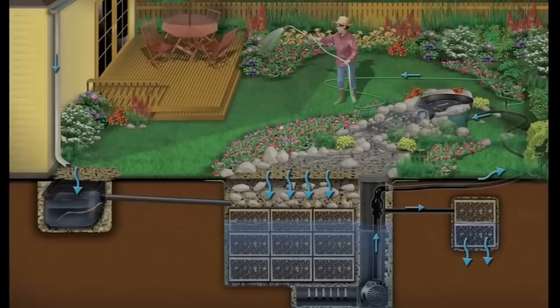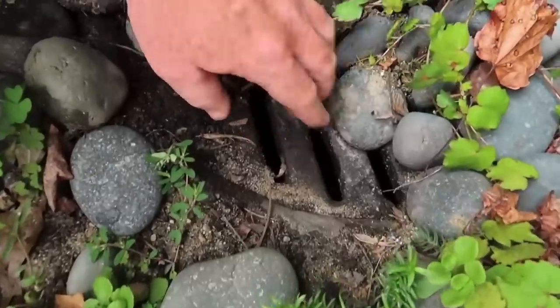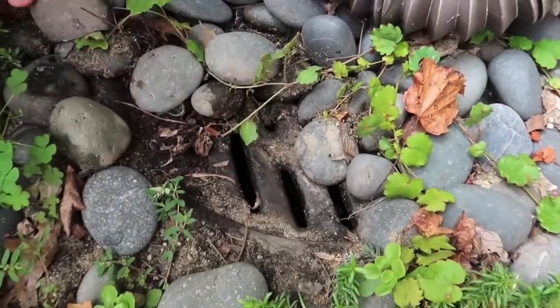Some of you guys might be saying, why a veggie garden? What on earth does a veggie garden have to do with anything Aquascape does on a daily basis? Well, I'll tell you. One — it ties in our rainwater harvesting system, which I can't wait to share with you guys, because it's an unbelievable part of the repertoire of different things we do here at Aquascape and it's hardly ever talked about.